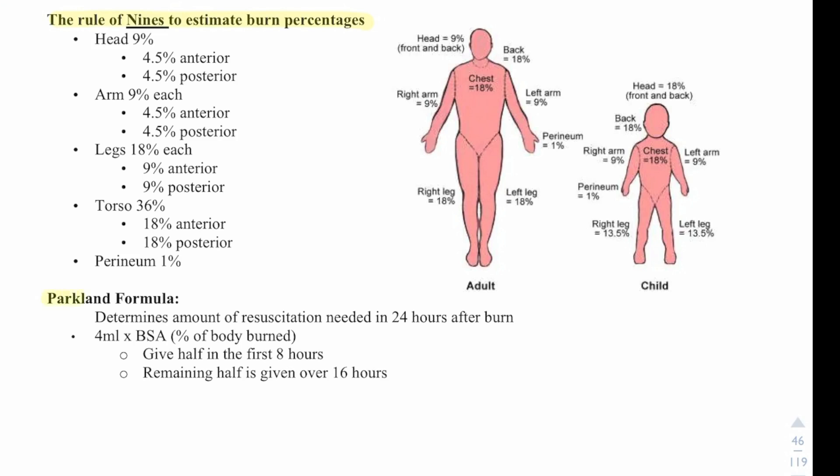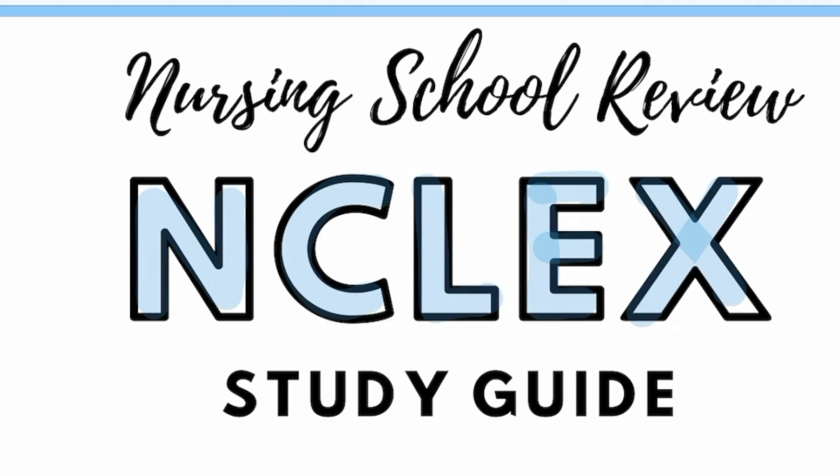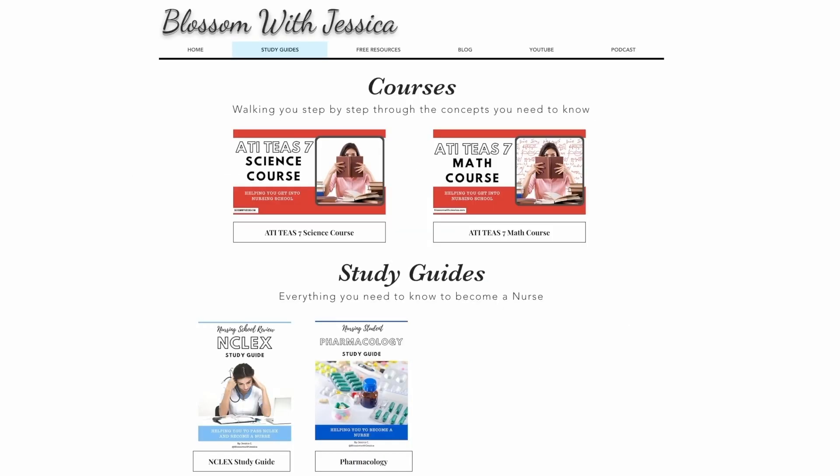The Parkland formula determines the amount of fluid resuscitation needed in the first 24 hours after a burn. The formula is 4 mL times the percentage of body surface area burned, with the percentage determined using the rule of nines. Half of the total volume is given in the first 8 hours, and the remaining half is given over the next 16 hours. If you'd like a copy of this study guide, you can find it on my website, blossomwithjessica.com.